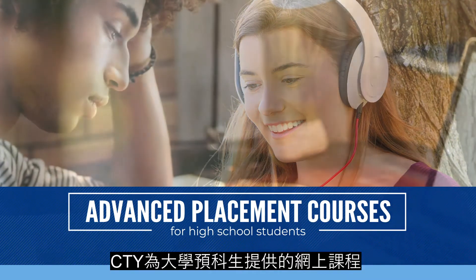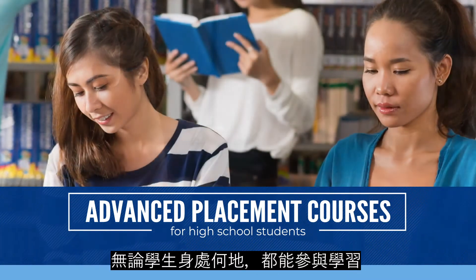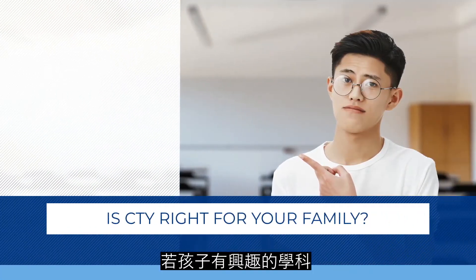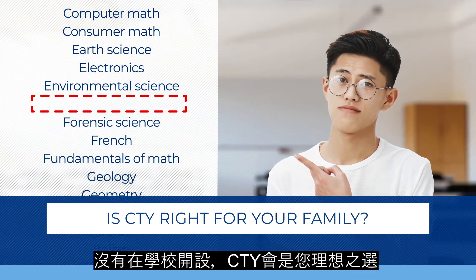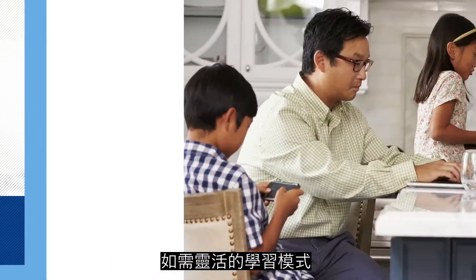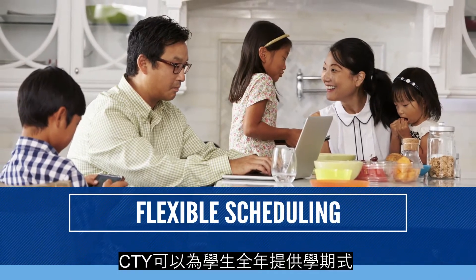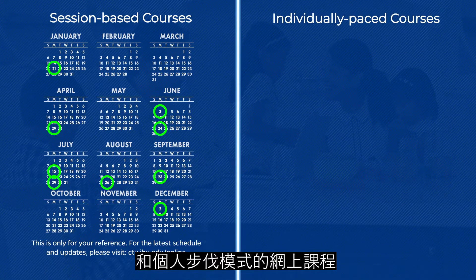CTY's online courses for pre-college students are held year-round in a variety of formats and are available wherever you are. If your child seeks to explore a subject that's unavailable at school, CTY might be the right place. If you need flexible learning options that suit your family's busy schedule, CTY online offers courses in both session-based and individually paced formats throughout the year.